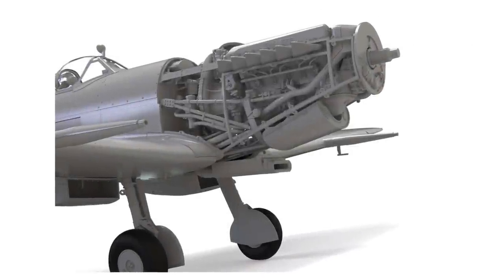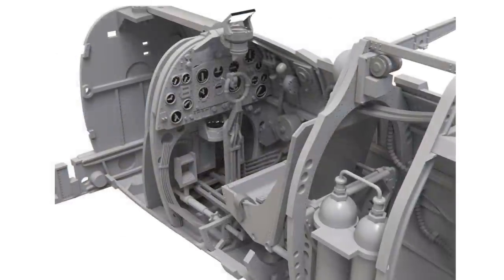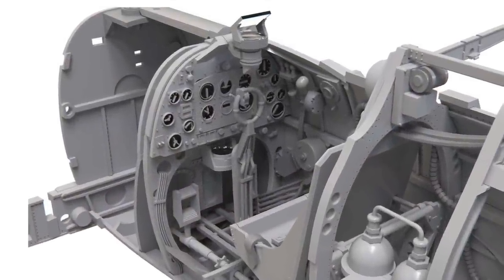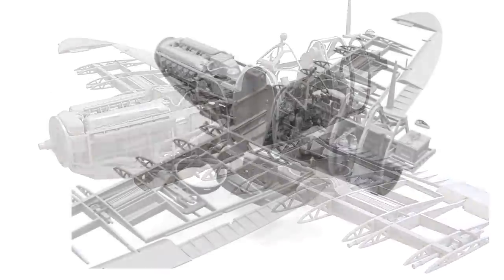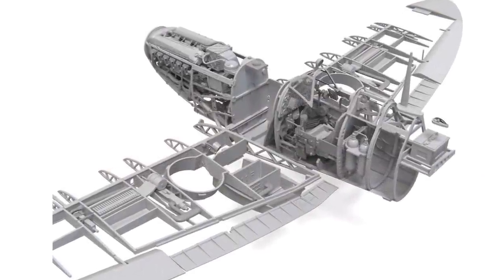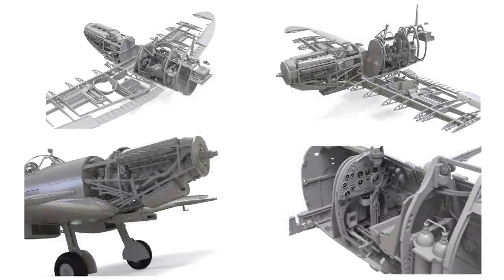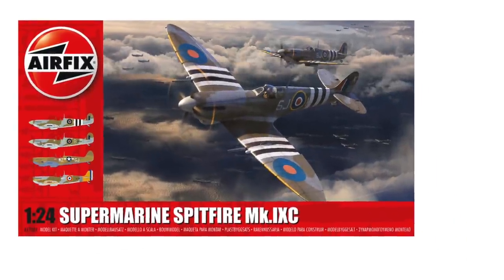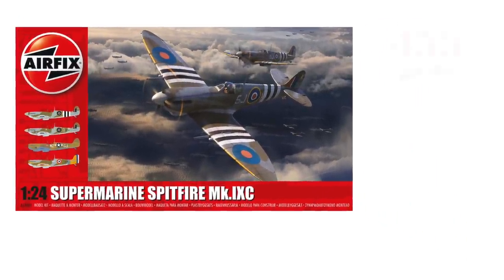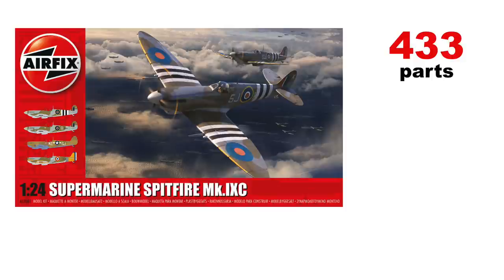As you would expect from 1/24th scale these days, the kit appears very highly detailed. It looks like you might just want to get two of these — one with all the panels open showing the detail of the engine, the cockpit, and the amazing structure in the wings, and another to show off the clean exterior lines of the Spitfire. The kit has 433 parts in total, and it's available in four colour schemes.